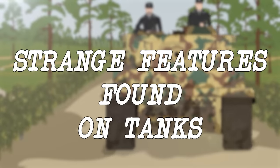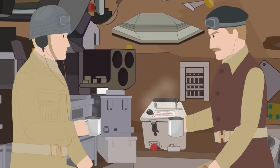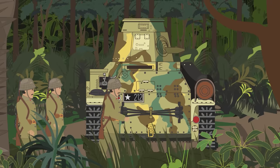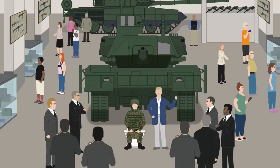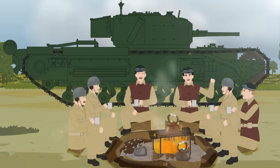Strange features found on tanks. Whether it was equipment to let thirsty crew members stay inside their tanks and brew a pot of tea, or humorous instruction manuals aimed at entertainment, tank warfare has delivered many unorthodox and interesting features to meet the tactical and personal needs of crew members inside. Here's a look into six of the most interesting of them to have ever been fitted onto tanks.